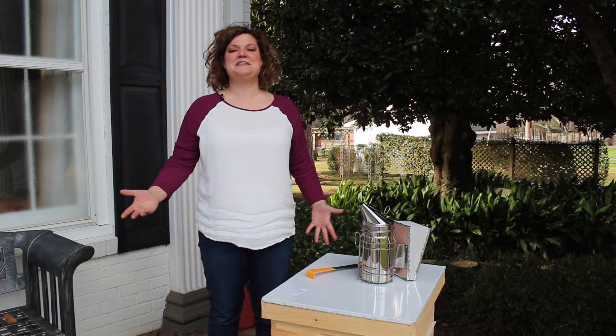Hi, I'm Melanie Nauta with BWI Companies and today I'm going to talk to you about beekeeping.